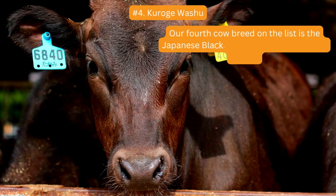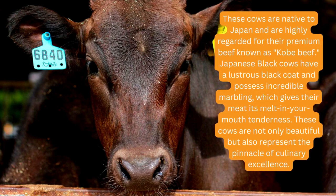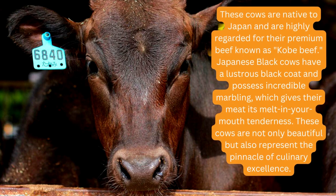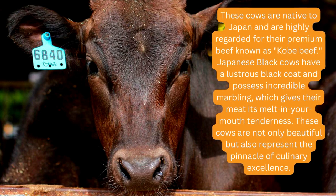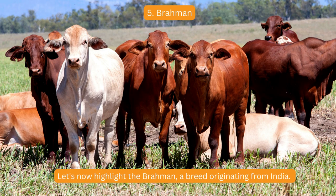Our fourth cow breed on the list is the Japanese Black, also known as the Kuroge Washu. These cows are native to Japan and are highly regarded for their premium beef known as Kobe beef. Japanese Black cows have a lustrous black coat and possess incredible marbling, which gives their meat its melt-in-your-mouth tenderness. These cows are not only beautiful but also represent the pinnacle of culinary excellence.